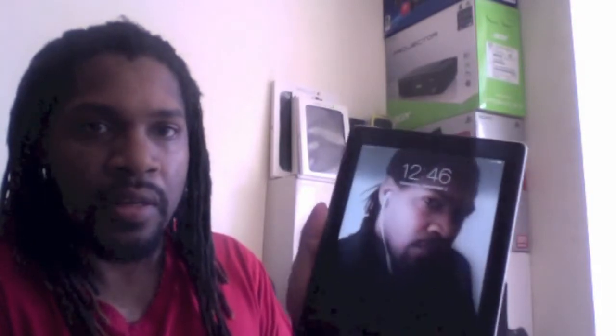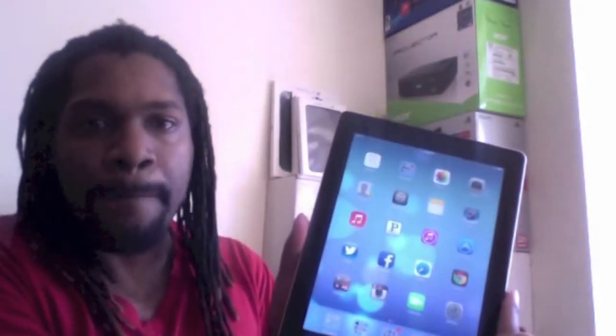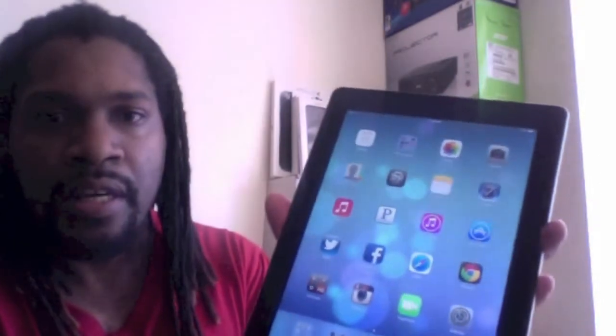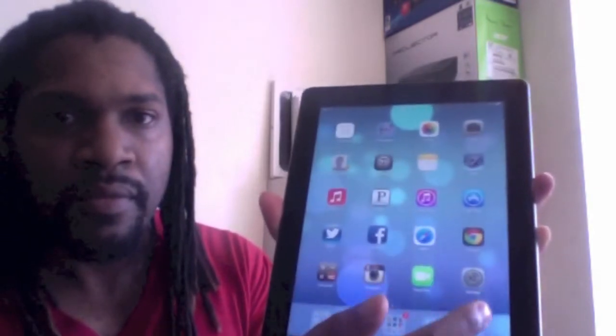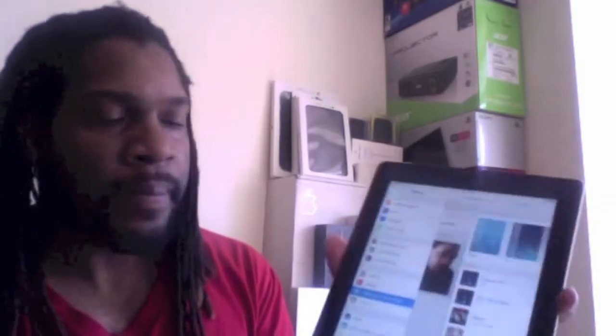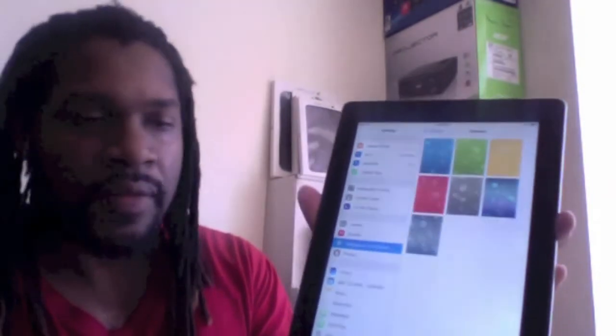I'm going to show you right here that I already have it. You'll see the difference in the screen a little bit. I'm going to swipe anywhere — I'm not going to show you my code — unlock, and boom, there it is. iOS 7. And to show you that this is the new one, I'm going to open up Settings and show you, because only the new one has the new updated wallpaper. See? So this is the final one, the GM model. This is the one that you're going to get next week Wednesday, but I have it now.